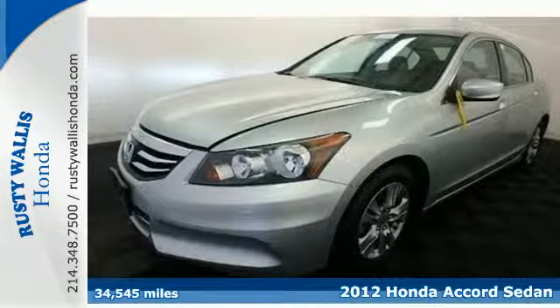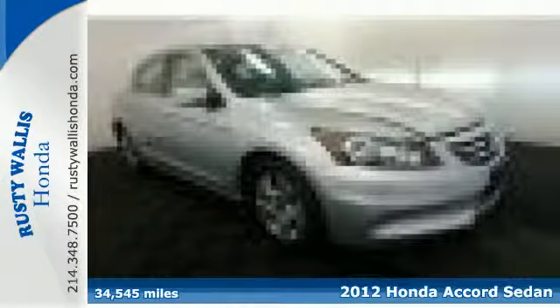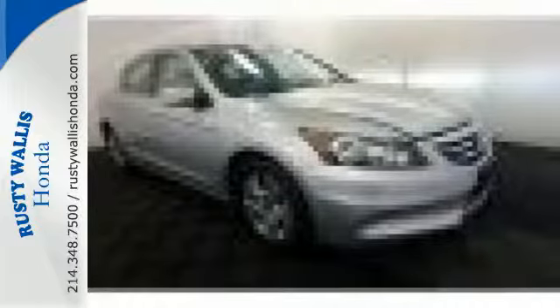Here's a 2012 Honda Accord. The long list of this Accord's standard amenities include steering wheel audio controls, rear defroster, anti-lock brakes, cruise control, and speed-sensitive steering.